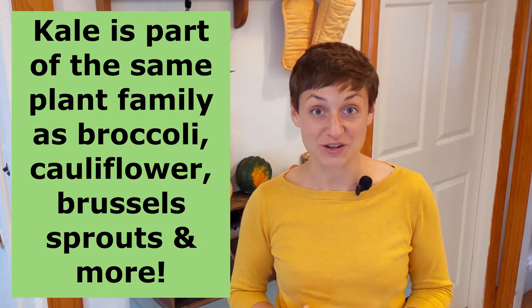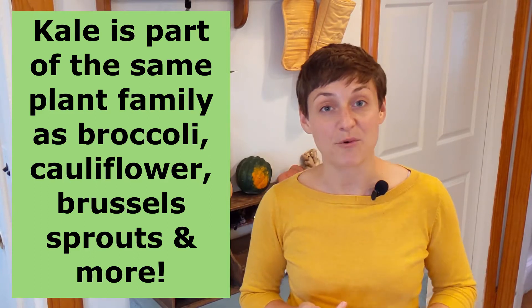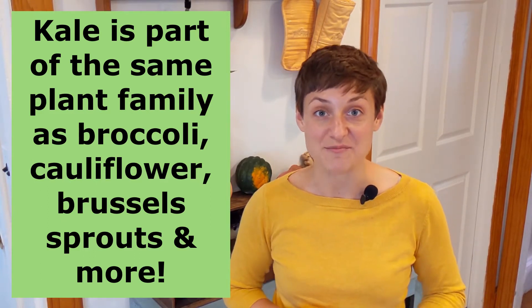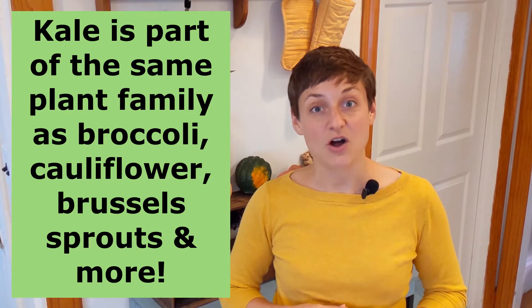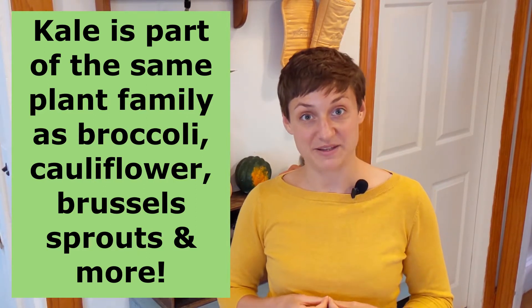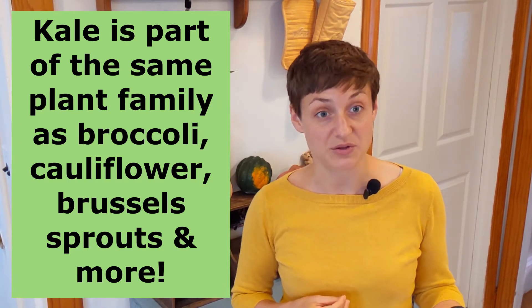Number two: did you know that kale is actually related to a bunch of other commonly eaten plants, like Brussels sprouts, broccoli, cauliflower, and bok choy? That's because they're all part of the same plant family called the Brassica oleracea family — more commonly known as the cruciferous vegetables, which you might have heard of.